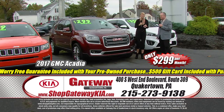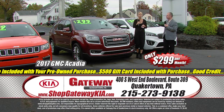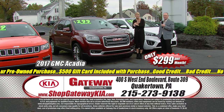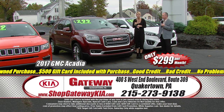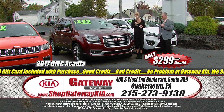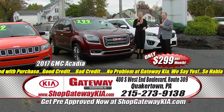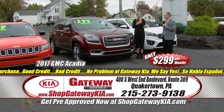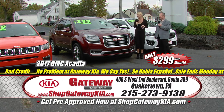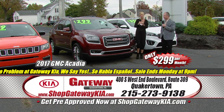$299 a month for this 2017 GMC Acadia Limited Edition — full power options, power windows, power door locks, navigation, heated seats, cooled seats, premium sound, power moonroof, roof rack for extra packing, chrome wheels, backup camera, three-zone climate control. That means everybody in the car can take care of themselves — a great feature. Less than $300 a month for a phenomenal family-friendly vehicle.